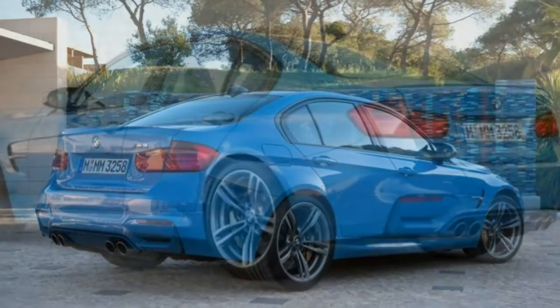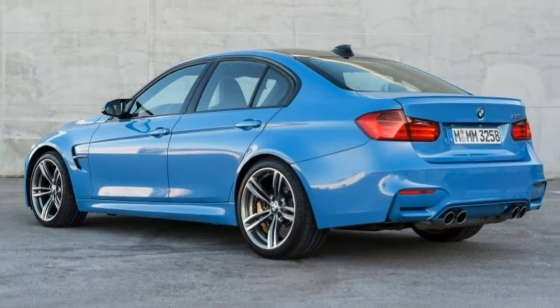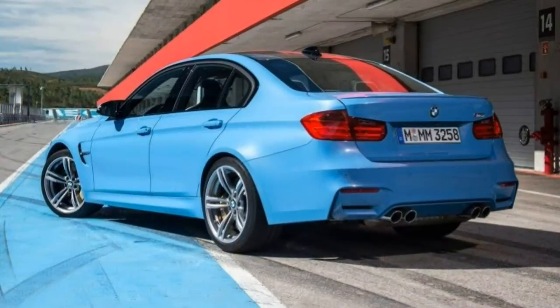The exterior changes tend to be subtle. Aficionados will recognize it immediately, but many might not spot the quad exhaust tips, dome hood, wide fenders, and carbon fiber roof.